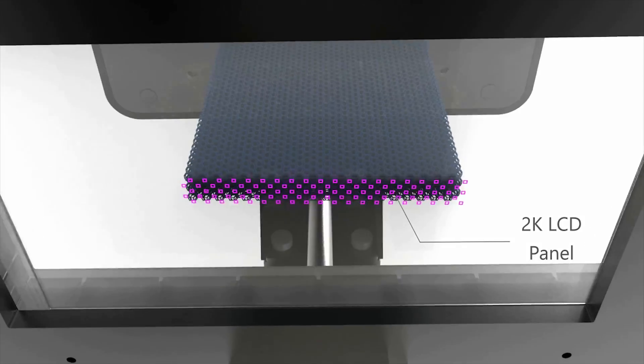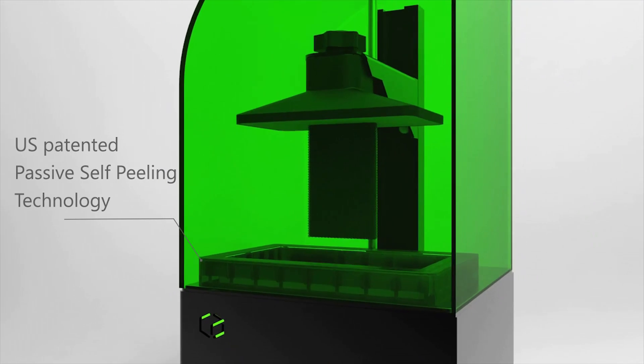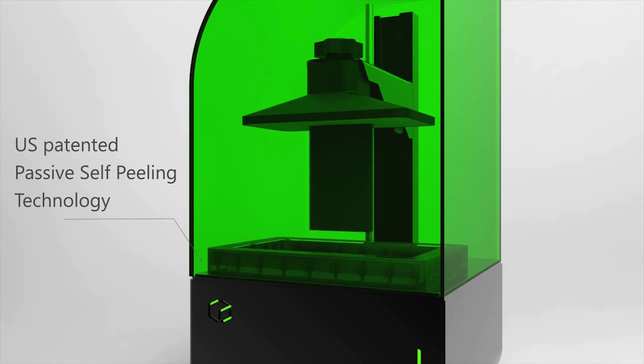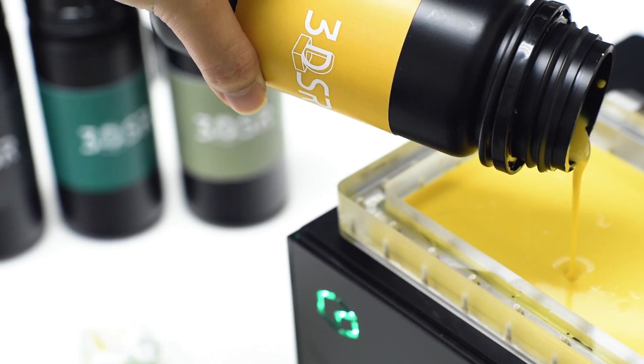Along with its stylish design, the Beam is compact at 8 x 8 x 16 inches. Slices are projected by a 2K LCD panel coupled with a LED lamp. Our patented PSP technology enhances the resolution and surface smoothness.